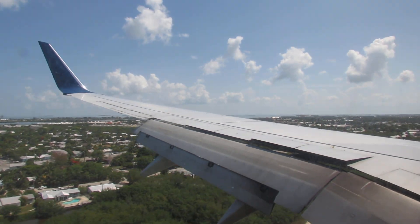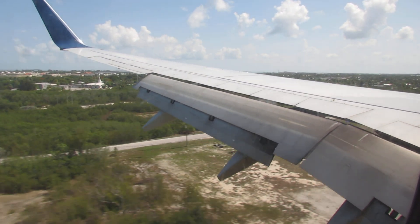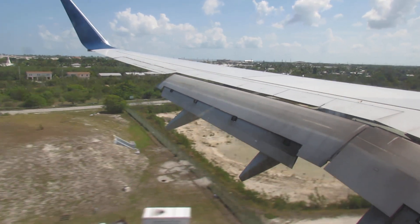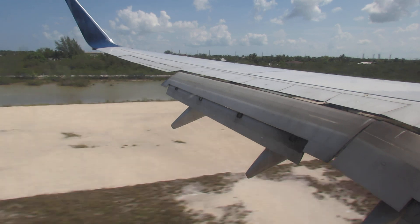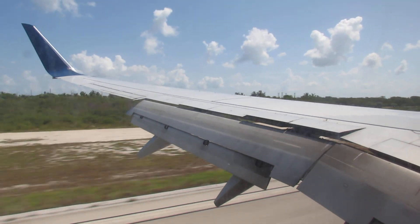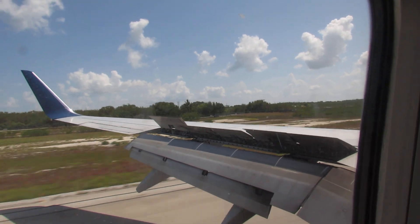There are marshes even here on the island, as you can see, and marshes on the airport as well. And there you can see the coral rock right next to the runway — and here we go. It's a bumpy landing, as promised.